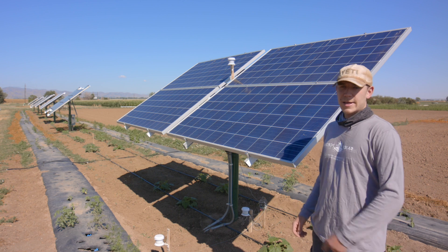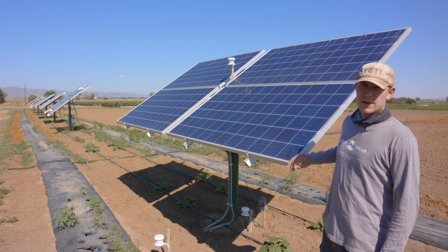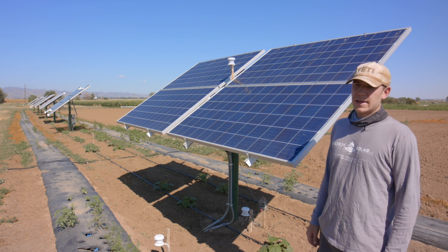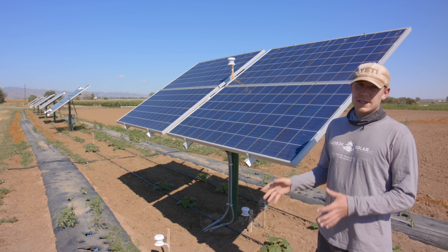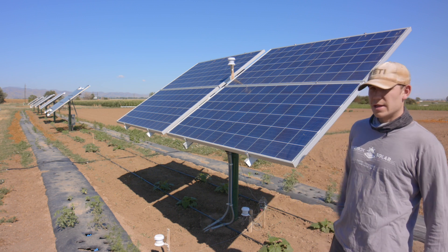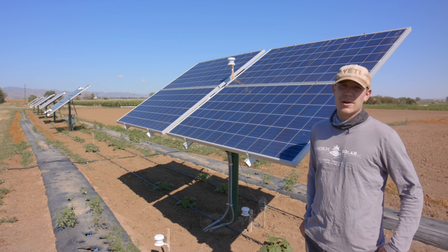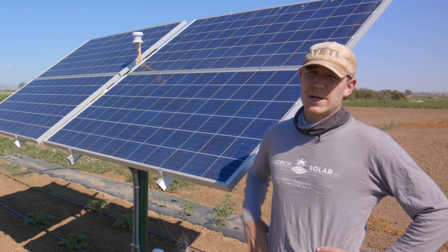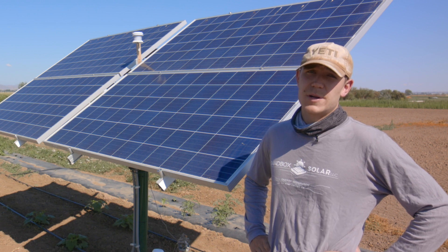Now we are at the traditional panel array. These panels are zero percent transparent — completely opaque. I call them traditional because they've been around for a few decades and are the panels you'll see out in a field or up on somebody's house. We wanted to test them because they are the existing infrastructure, even though they don't provide any light coming through. The shadow still moves throughout the day, so plants underneath do get some light. Overall it seems that leafy greens and cool weather crops do better under these panels, whereas peppers, tomatoes, and some warm season crops do better under the more transparent panels.